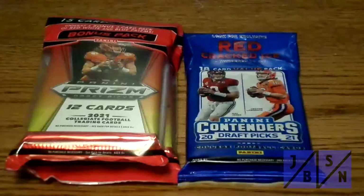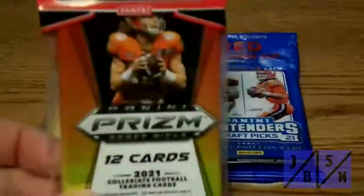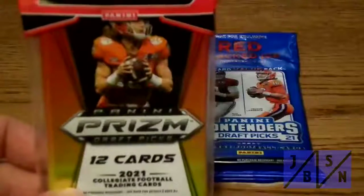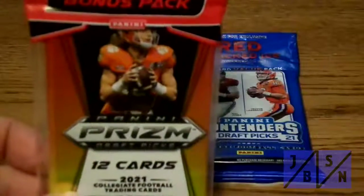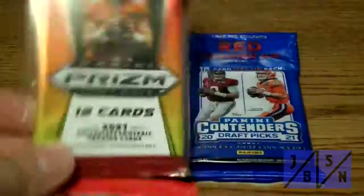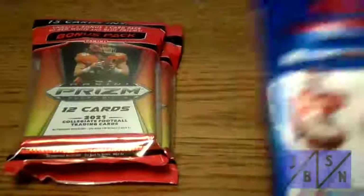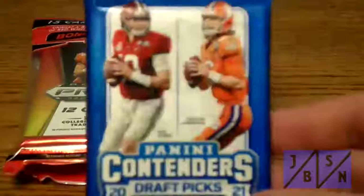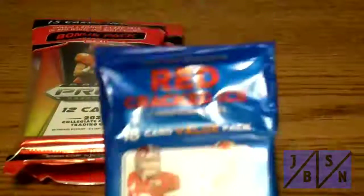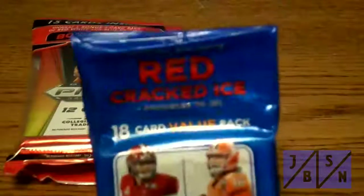Let's get into what we've got for you here today. We are going to be opening up two packs of these 2021 Panini Prism Draft Pick football cards — it's the first time we're opening this on the channel. We have 15 cards inside, with a bonus three-card pack of red, white, and blue prisms. We have Trevor Lawrence on the cover. We're also going to be opening up this value fat pack of 2021 Panini Contenders Draft Pick football cards. You can see Mac Jones and Trevor Lawrence on the card, and we are looking for red cracked ice cards numbered to 23.